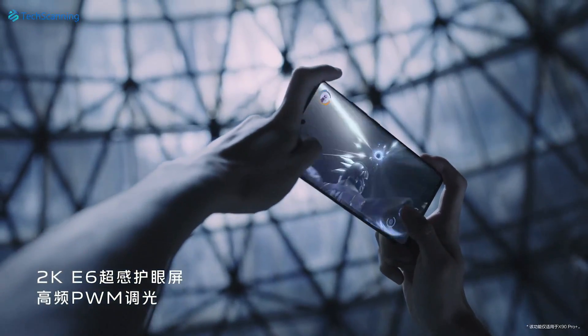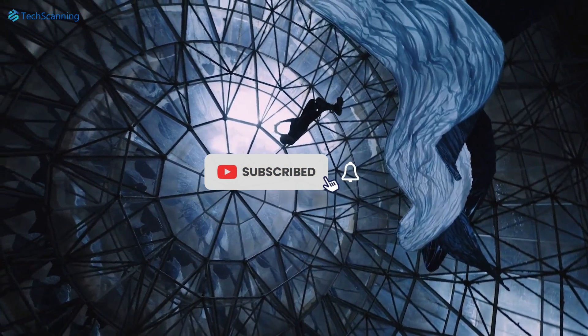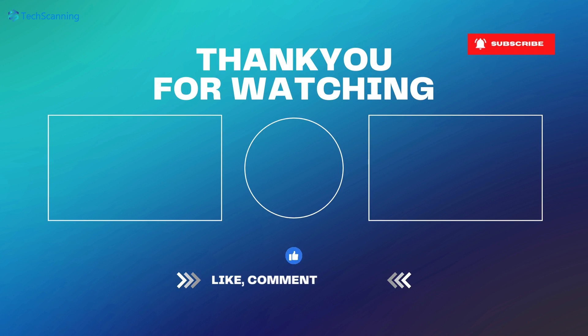Of course, I will keep you updated, so be sure to subscribe and hit the bell button. I will see you in the next video — until then, take care.